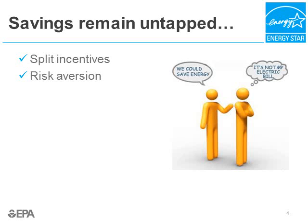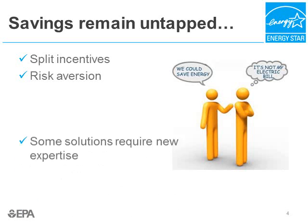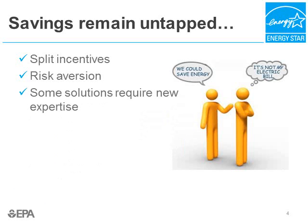Another huge barrier to energy efficiency in data centers is risk aversion. The IT manager's principal responsibility is system reliability and uptime. In fact, a recent study pegged data center downtime costing a company on average $5,000 per minute. So any initiative whose principal objective is not to enhance reliability and uptime may be regarded as an unnecessary risk. Finally, data center energy efficiency measures involve a special expertise at the cross-section of IT, airflow, and HVAC, so data center and facility managers probably have not received relevant training or education on these issues.